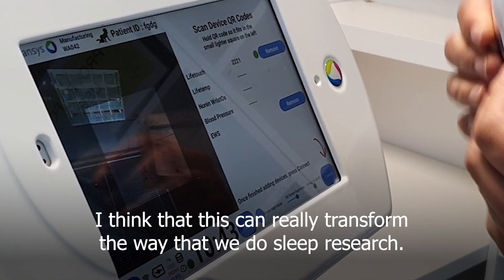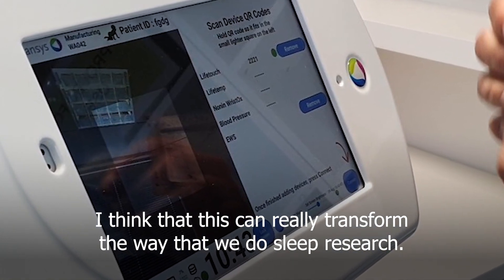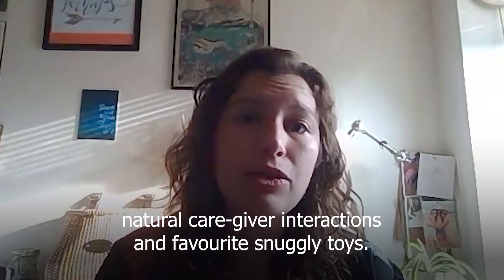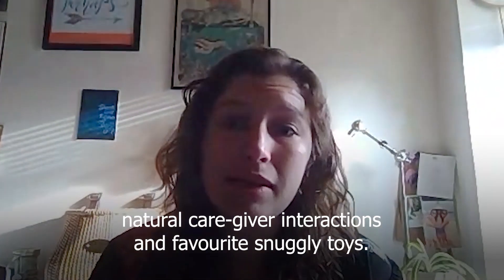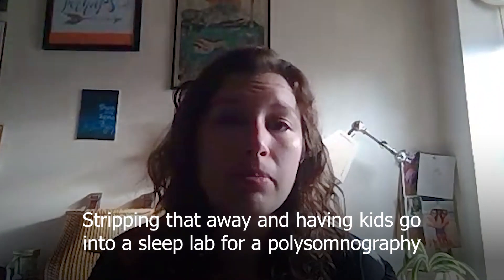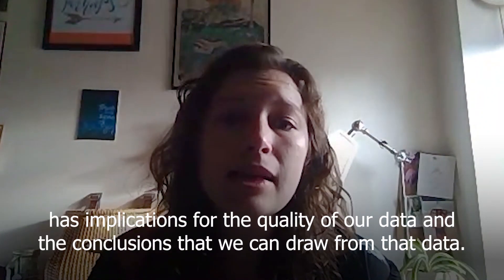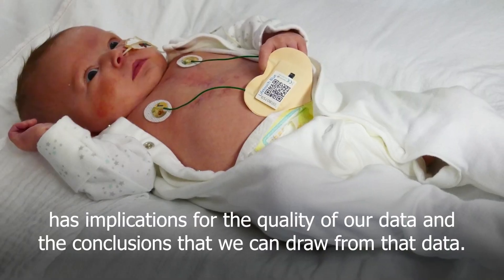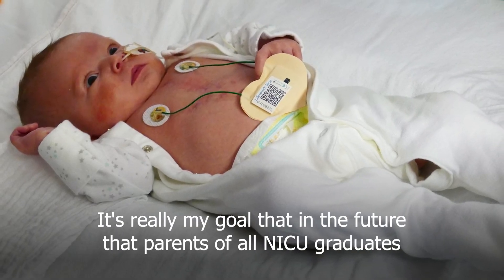I think that this can really transform the way that we do sleep research. Sleep occurs in a context with bedtime routines, natural caregiver interactions and favorite snuggly toys. Stripping that away and having kids go into a sleep lab for a polysomnography has implications for the quality of our data and the conclusions that we can draw from that data.